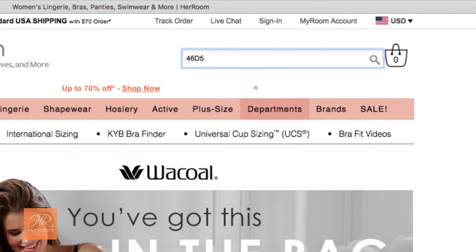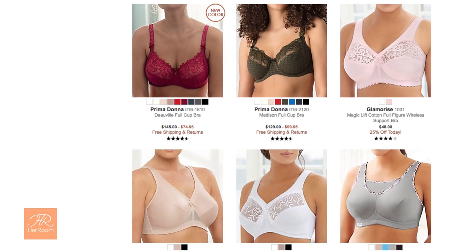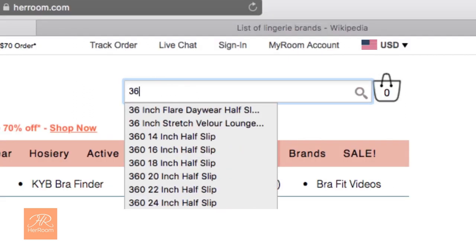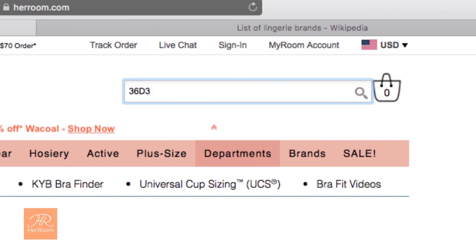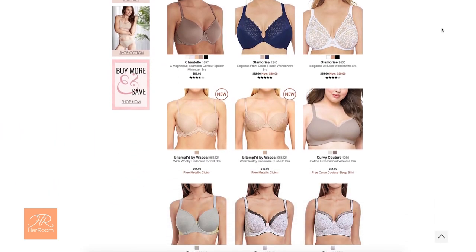You can also find everything in all your cup sizes with just one search on your UCS. For example, your 36 triple D bra size can also be called a 36 E or 36 F in other brands. But search 36 D3 — your universal cup size — and all three of your bra sizes will be included in your results.